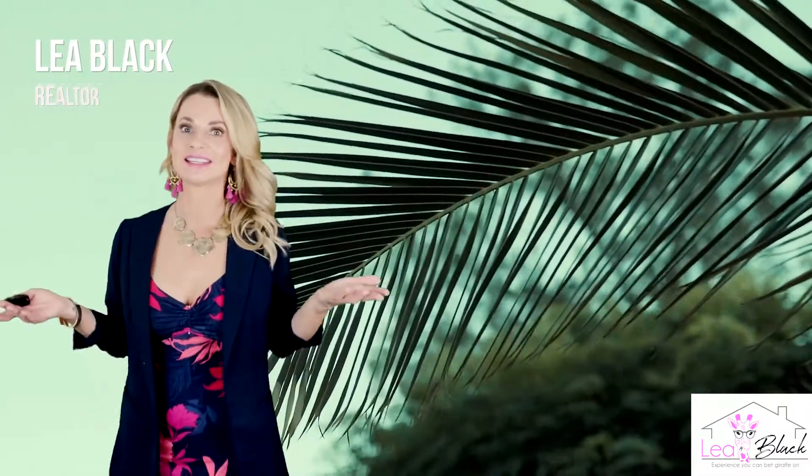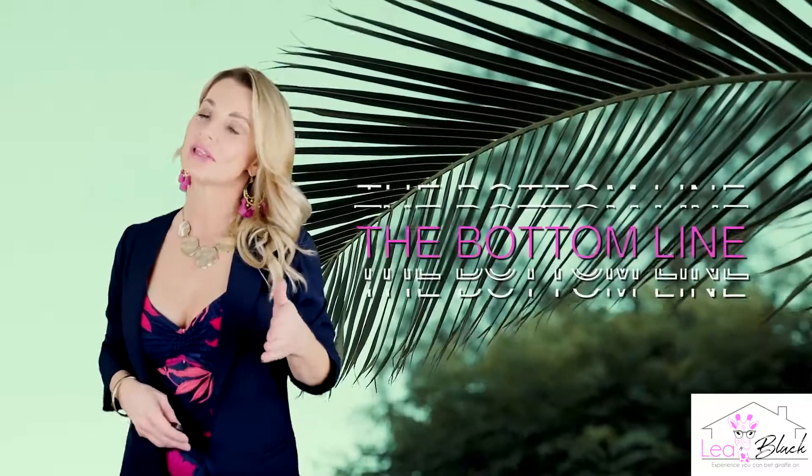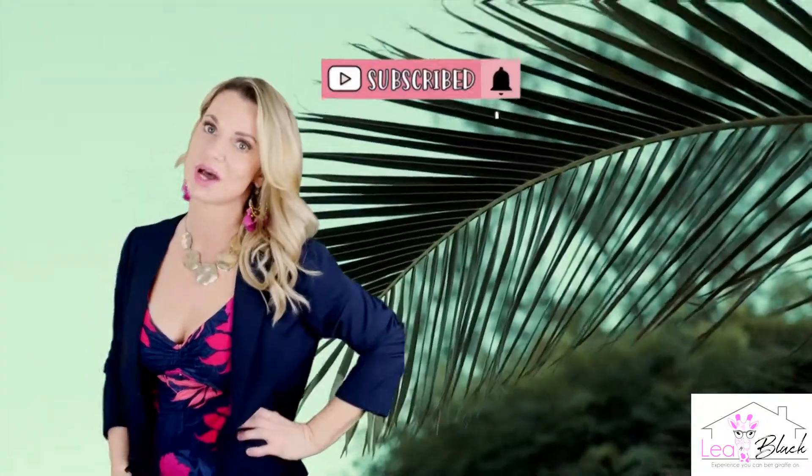My name is Leah Black. This is The Bottom Line — it's a channel about everything Delray Beach. So if that's something you might be interested in, make sure you hit that subscribe button up top.